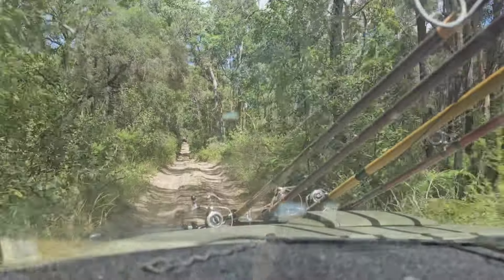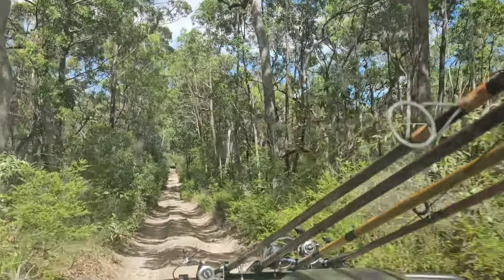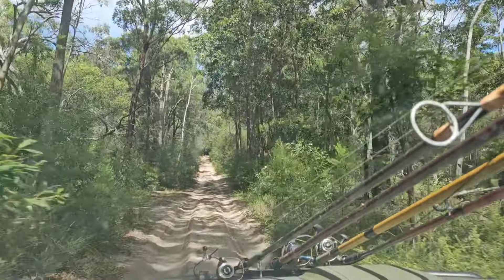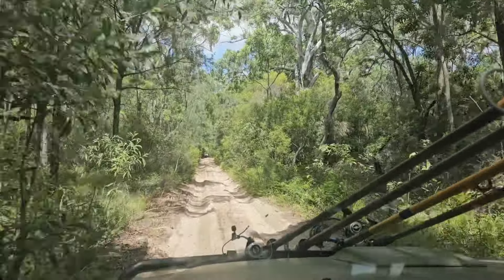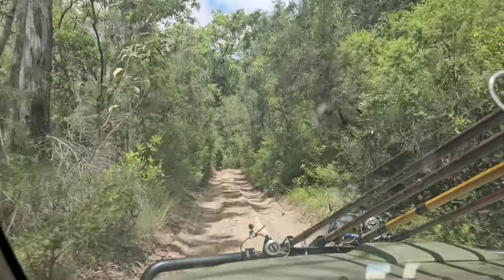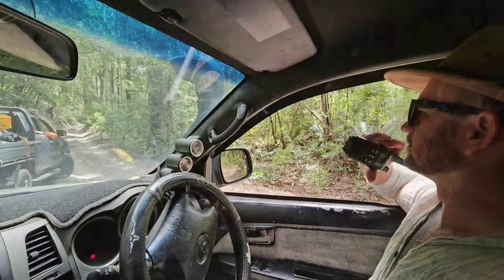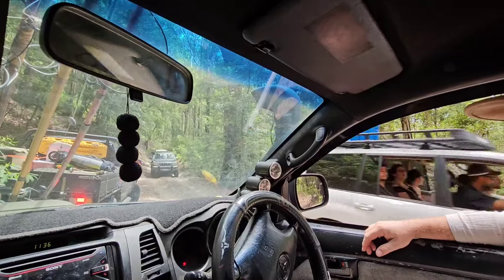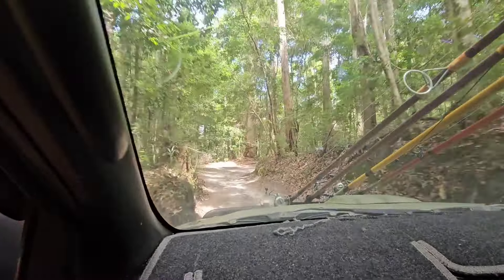To get to the Valley of the Giants from Happy Valley it's approximately eight kilometers as the crow flies, but 19 kilometers following these four-wheel drive tracks — that's the most direct route from where we are. The tracks are pretty chewed up, which I think has a lot to do with the rain we've been having, and we're probably sitting on an average speed of about 40 kilometers an hour. Most of these tracks in here are bi-directional so you've got to watch out for incoming cars.